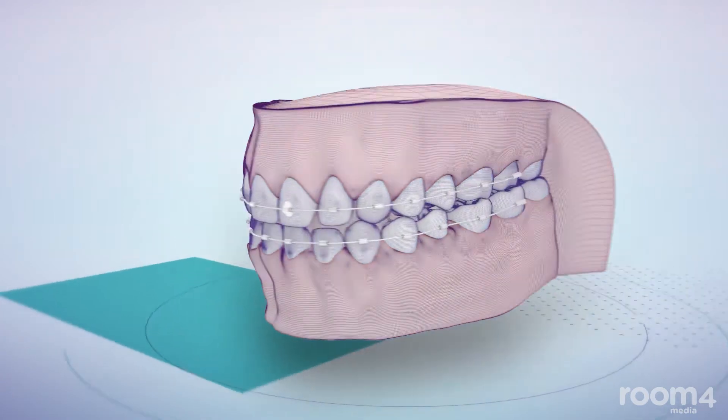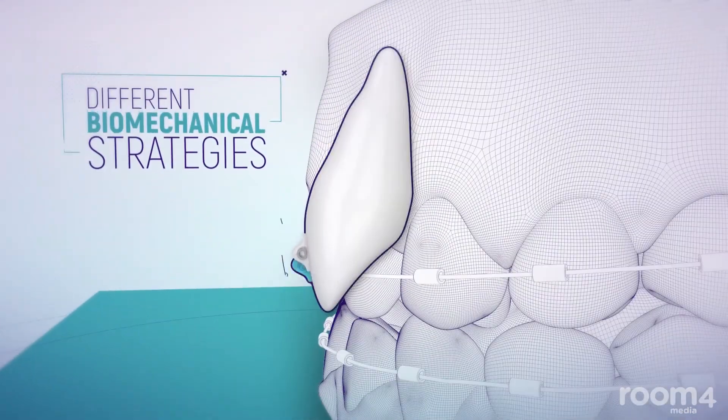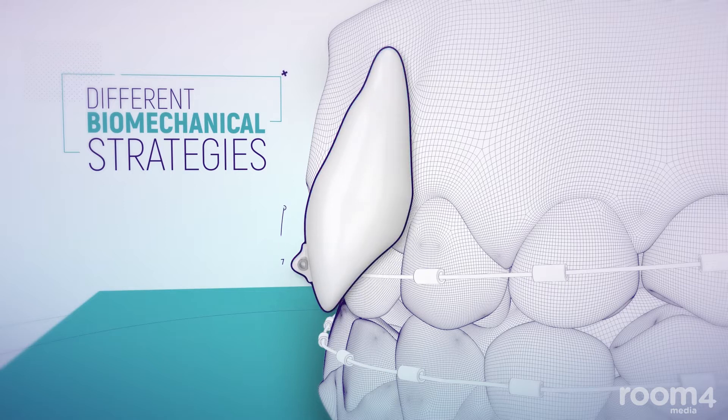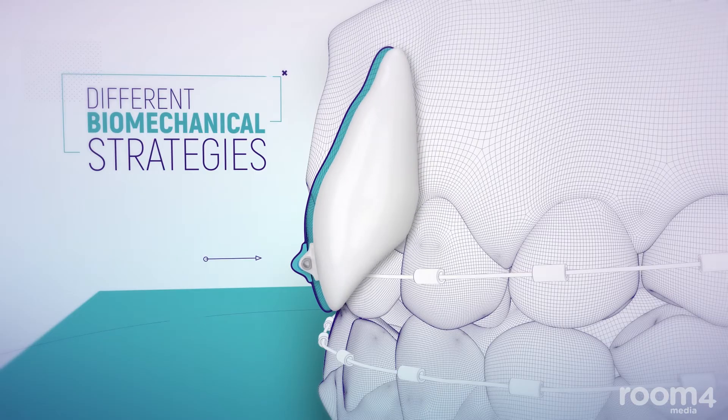This system allows more versatility thanks to the different biomechanical strategies available. It also makes the work of the orthodontist easier, more hygienic, and less material is used.